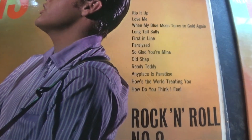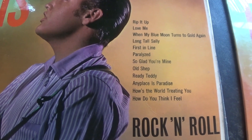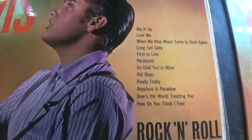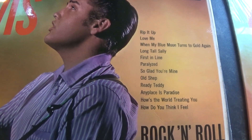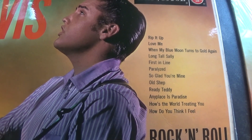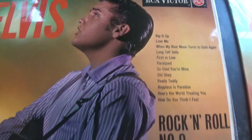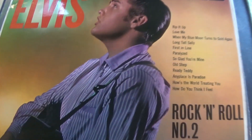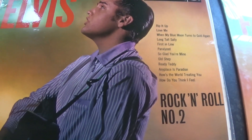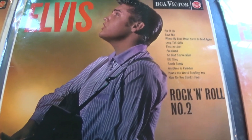I do love this album — some great records on here. There are three Little Richard covers: Rip It Up, Long Tall Sally, and Ready Teddy — all fantastic versions. Paralyzed is on here, So Glad You're Mine, Any Place Is Paradise, How Do You Think I Feel — I think it's a very underrated Elvis track. I've grown to love First In Line as well, though a lot of people say it's drowned in echo.